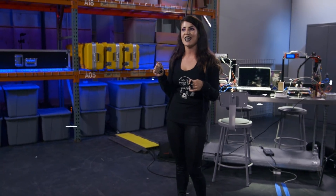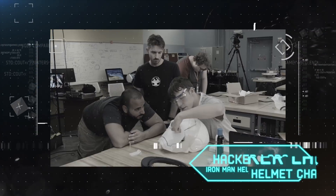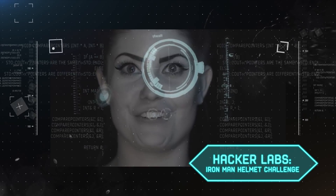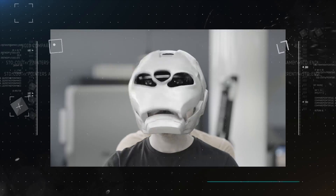I'm sure you guys remember last time we made an Iron Man helmet, and we had a lot of firsts. We incorporated the HoloLens and we were able to make it open on its own with voice command. It was really, really cool.